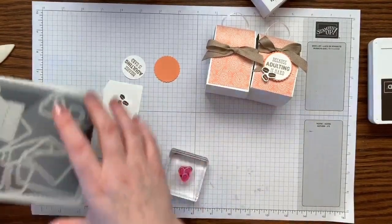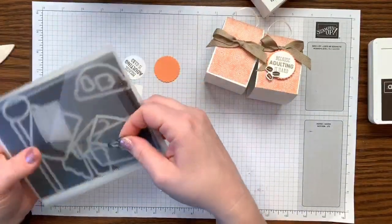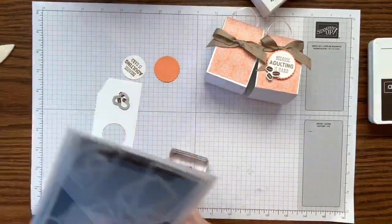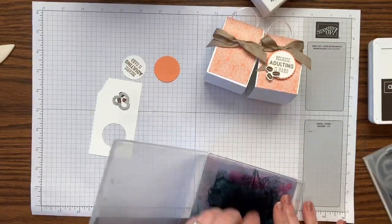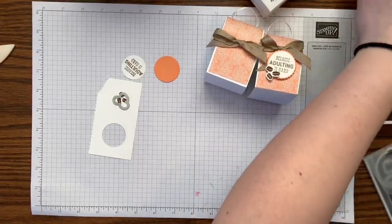To back the punched sentiment, we're using grapefruit grove with our one and three-eighths inch scallop punch, which is just slightly bigger than the one and a quarter. Then the only thing left is to cut out the coffee beans — there is a framelit for that in the Coffee Cup Framelits, which coordinate with the Coffee Cafe stamp set. A little coffee bean framelit will cut it right out — I love framelits!